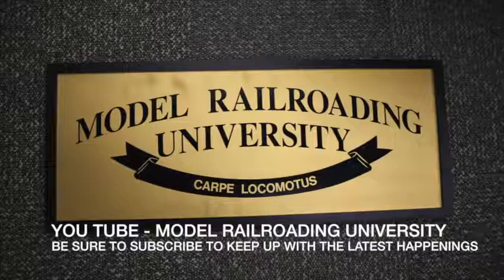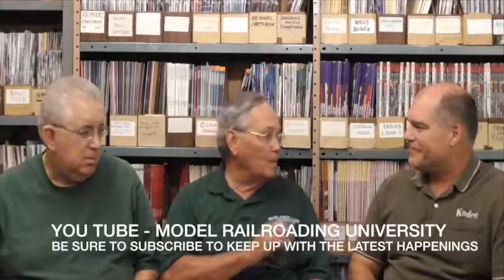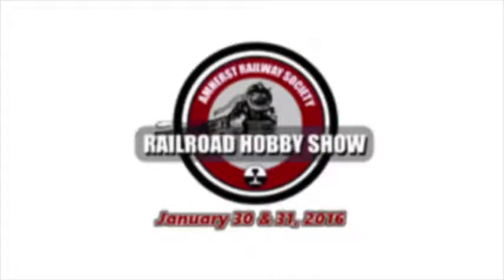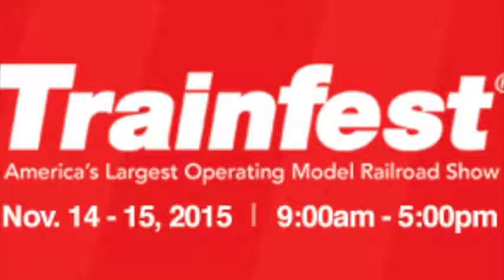I want to make one announcement: Model Railway University is going to work with Kadee, and maybe once in a while you'll let me in on a little secret of what's coming so I can announce it. I appreciate you having us over, and we look forward to a long relationship — hopefully another 70 years for Kadee. You guys travel to the shows all the time; we'll see you at the NMRA show and several others around the country. Any of our viewers who want to come and visit — come by and say hi. Thank you very much, Sam and Alan.